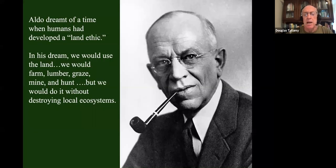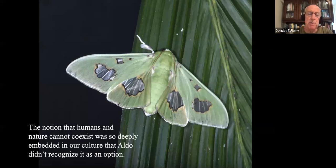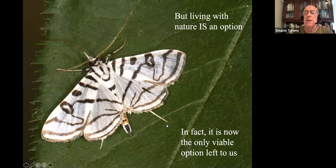Aldo had a dream — a hope that we humans were capable of developing what he called a land ethic. He knew we had to use the earth: farm, lumber, graze, mine. But he believed we could learn to do those things gently enough that we didn't destroy local ecosystems and all the services that keep us alive. He wrote about it in the Sand County Almanac. What he didn't write about, though, was developing a land ethic where we actually lived. I suspect the notion that humans and nature cannot coexist in the same place was so deeply embedded in the culture of his day that he may not have recognized it as an option. What I want to argue is that living with nature not only is an option — it is now the only viable option left to us.